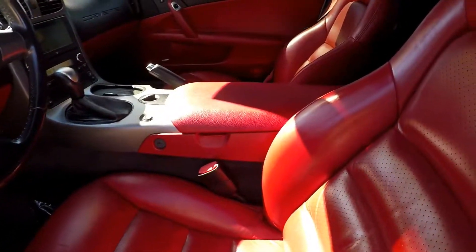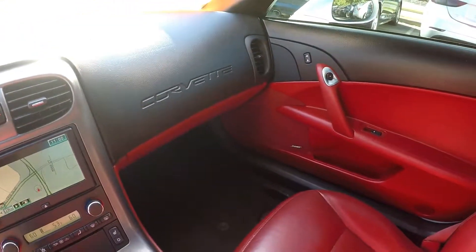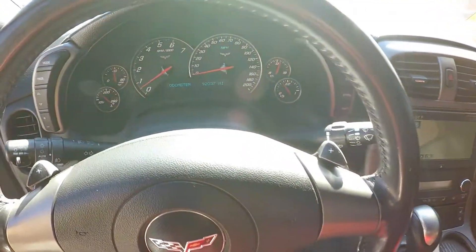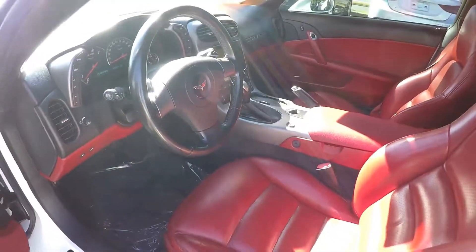Looking at the interior, you're going to notice red leather as well as the dark charcoal accents and dark charcoal seating. It does have navigation and we are at 92,000 on the mileage. Real nice, real clean automatic.